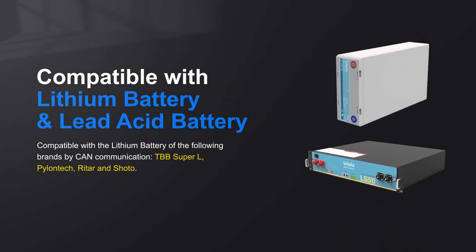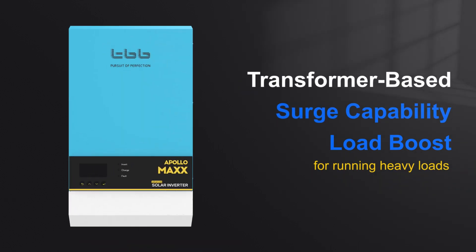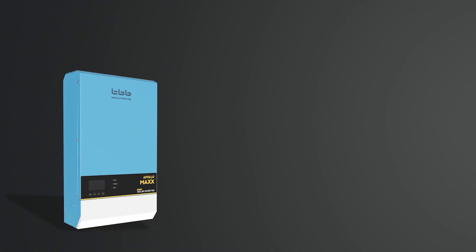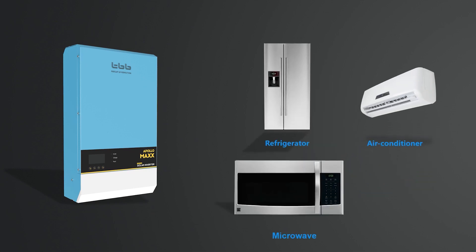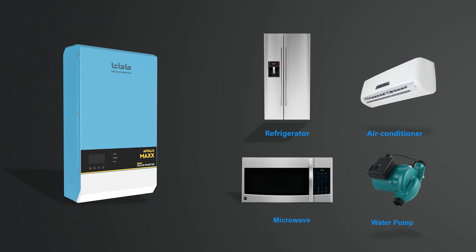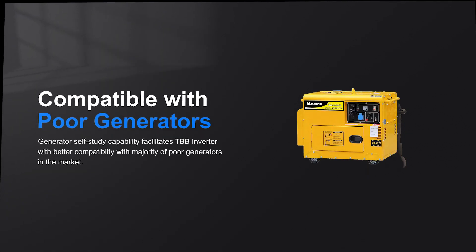The Apollo Max inverter is compatible with a wide range of batteries such as lithium, lead-acid, flooded, AGM, and gel batteries. It is a transformer-based inverter with distinguishing surge and load boost capability, which makes it work reliably with all kinds of appliances such as refrigerators, air conditioners, microwaves, and water pumps.